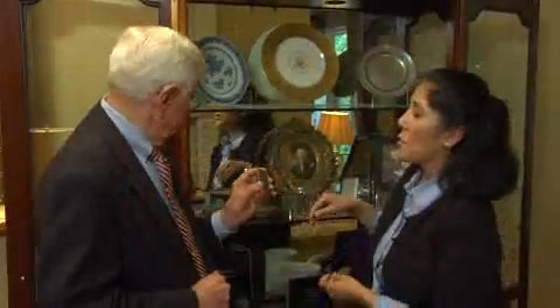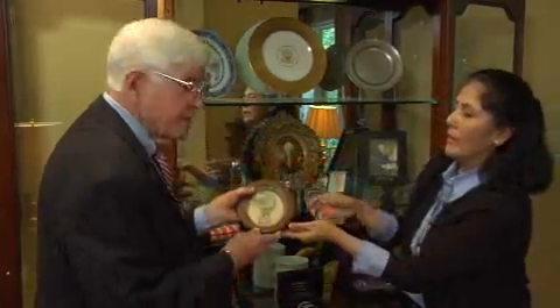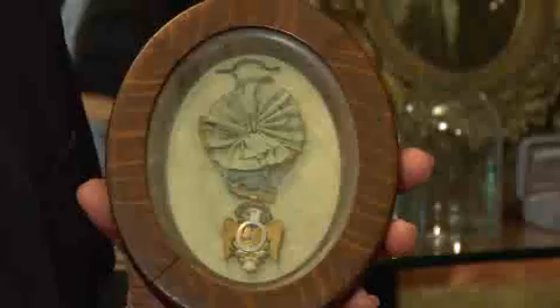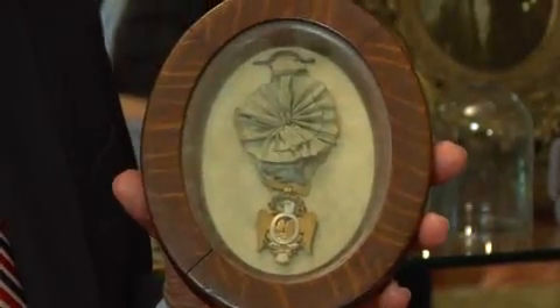And of course there's this wonderful Society of Cincinnati ribbon. Can you tell us a little bit about that? Yes, this was designed by Pierre LaFont, and anyone who was a member of the Society of Cincinnati actually purchased and wore this.